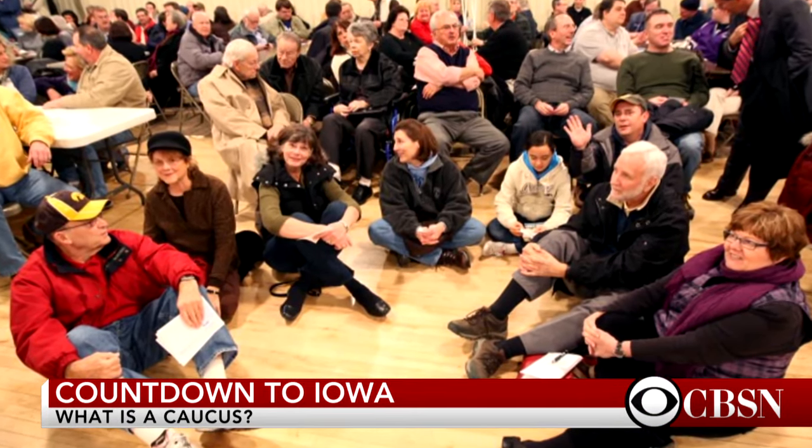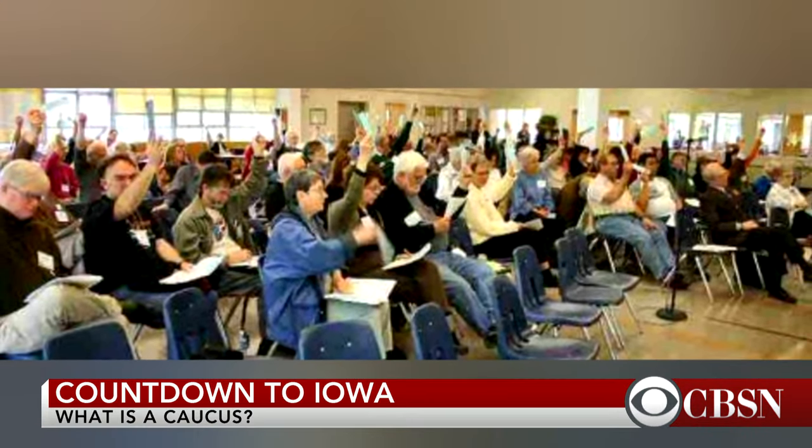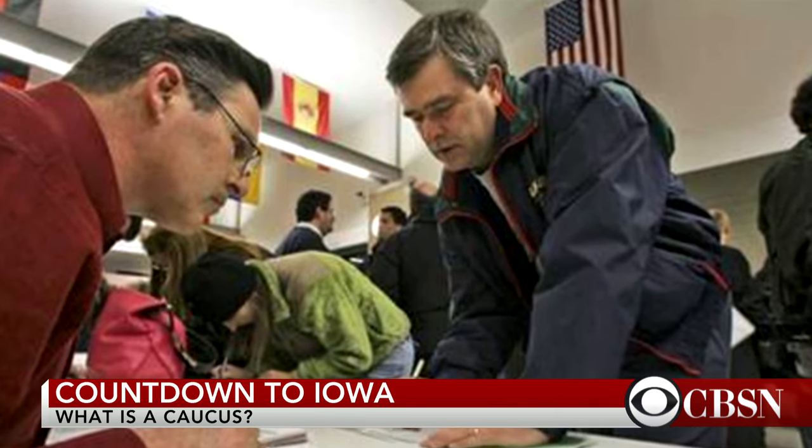Does this system give an advantage to any one candidate? Because this is a meeting that takes a while — you don't just walk in and vote; you might have to argue or change people's minds. Because of that, it can take a while, so you really need committed voters who will turn out and spend that kind of time. A campaign with a good organization might have an advantage.